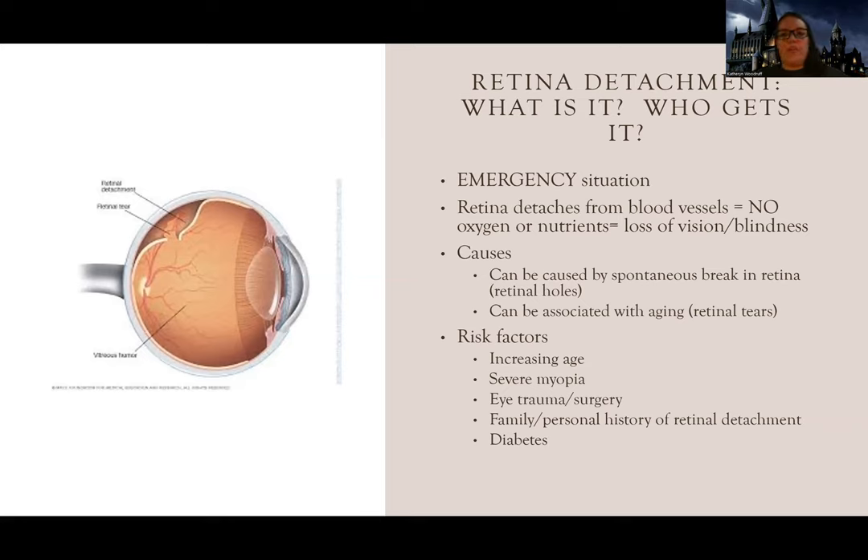So what is retinal detachment? It can occur as a result of severe vision loss, age, having a previous retinal detachment, eye trauma, having had cataract surgery, or diabetes. Those are some of the key risk factors.